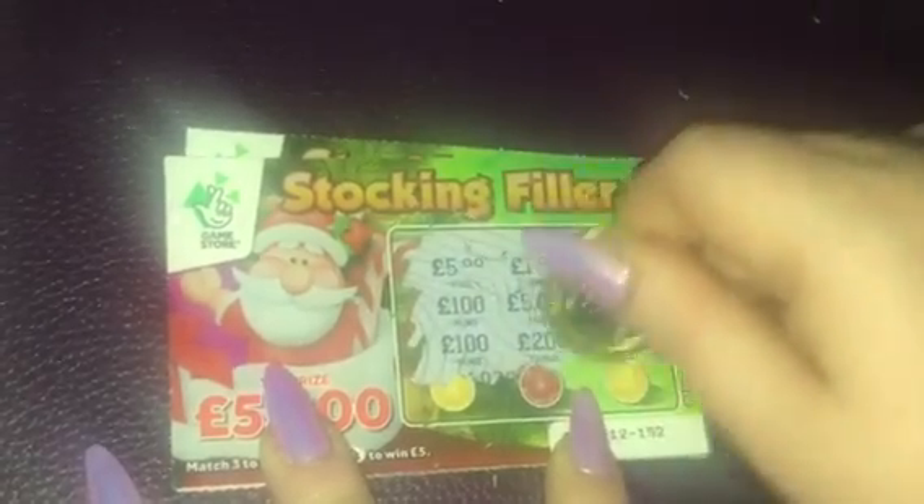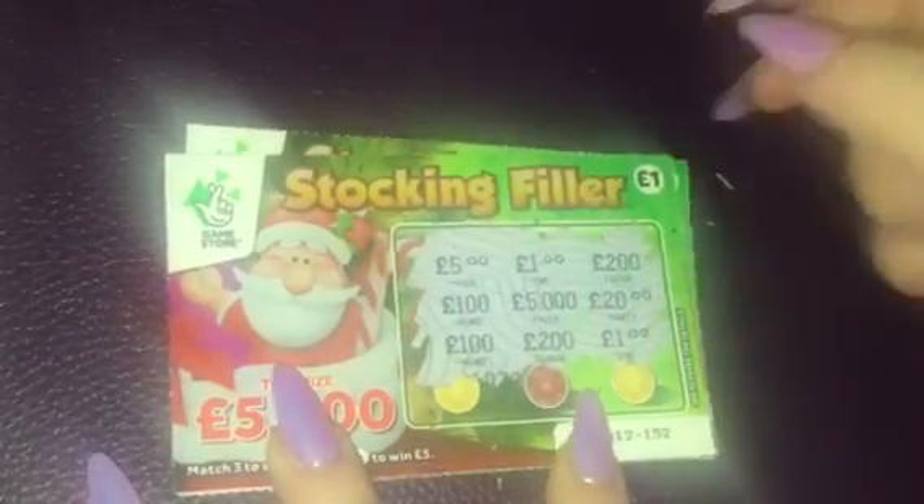£5, £1, £200, £100, £5,020, £100, £200 and £1. £100, £1, £1, £1, £100. So no win again there on the second card.